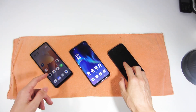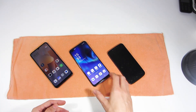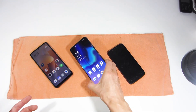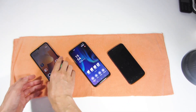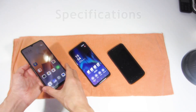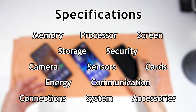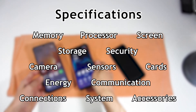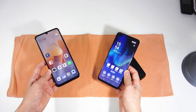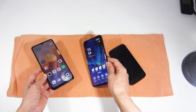Smartphones have become the most important device in our lives due to their versatility, convenience and communication capabilities. But with so many different smartphone models, it can be difficult to choose which smartphone you should buy, because you have to consider several features: screen size, amount of memory, processor speed, camera resolution, connectivity, or the sensors it has. I will explain all these features so you know how to choose a new smartphone.